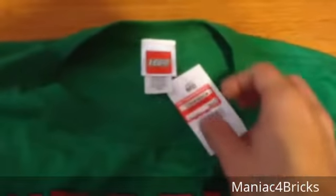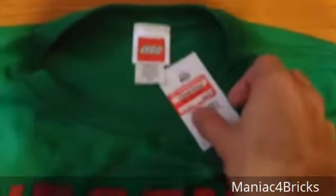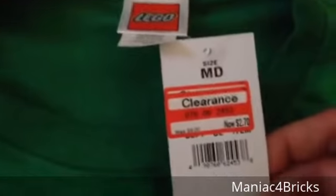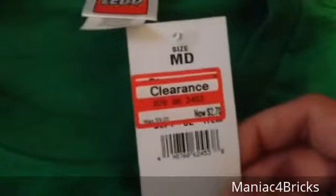This one I have here is a kid's medium, as I said before. It's available in Target stores. It is an official LEGO t-shirt, and this one I found on clearance at $2.70. According to the tag, it was approximately $9 when it started.